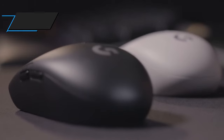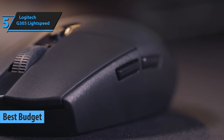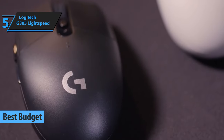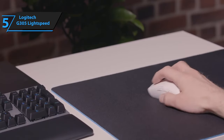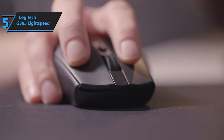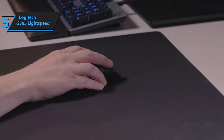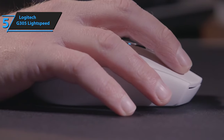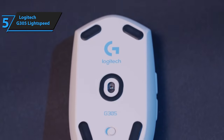We highly recommend the Logitech G305 Lightspeed if you're looking for a high-quality gaming mouse that's both budget-friendly and reliable. It's an excellent wireless model that shares several features with the more expensive G603, making it a perfect choice for gamers who want to save some money without sacrificing quality. The Logitech G305 comes in a well-protected plastic blister pack that contains the mouse, a Lightspeed USB receiver, a USB adapter, documentation, and a AA battery.